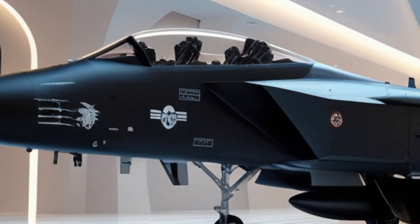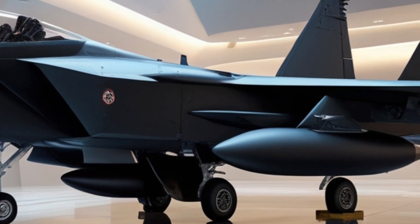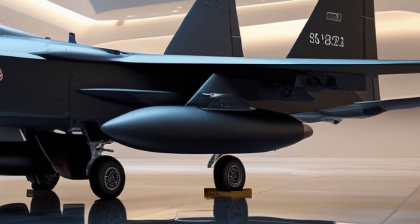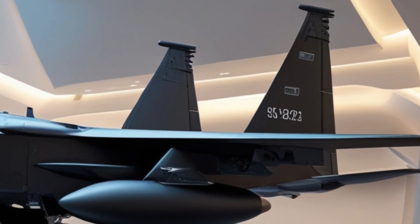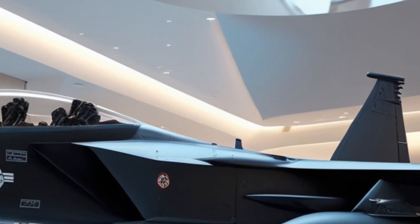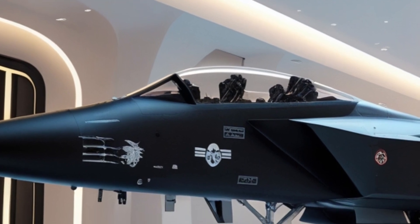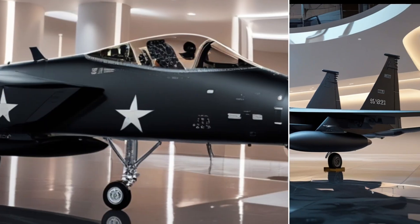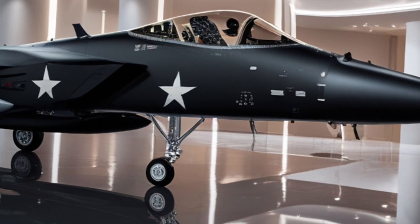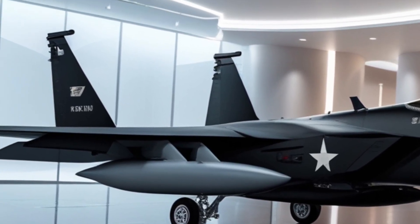While the Strike Eagle is designed for performance and combat endurance, the interior isn't neglected. The cockpit is still a tandem seat layout — pilot in front, weapons officer in back — but the 2026 model introduces full glass cockpit upgrades. The analog dials are gone, replaced with large configurable touchscreens that offer modular displays for radar, terrain, targeting, and system status. Voice command integration and AI-assisted decision-making tools reduce pilot workload in high-stress situations. Both crew members benefit from updated ergonomic seating, helmet-mounted displays, and enhanced oxygen systems for high-altitude operations.